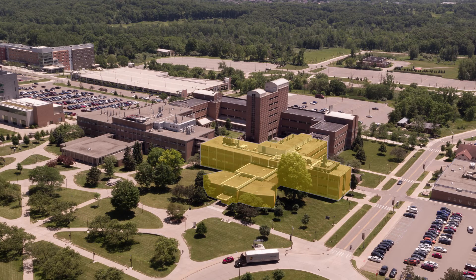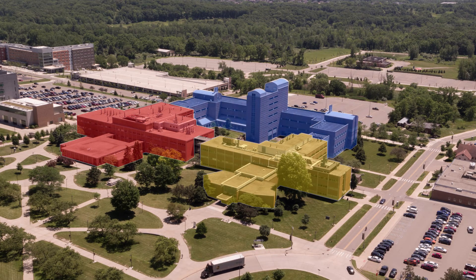Hanna Hall is directly connected to both Dodge Hall and the Math and Science Center for ease of travel during the winter months.